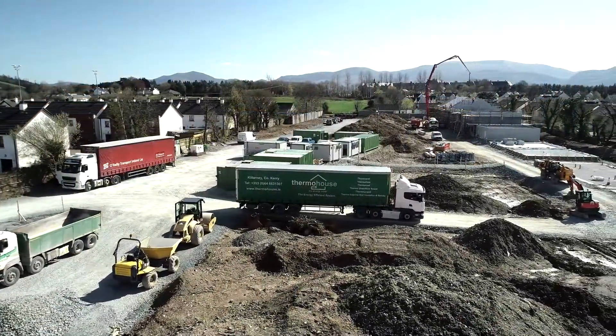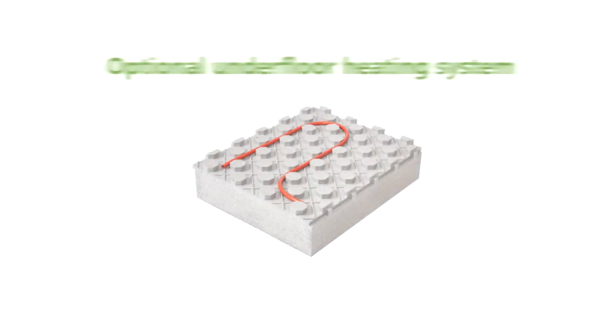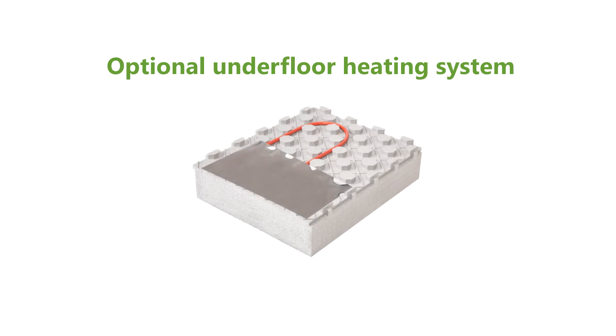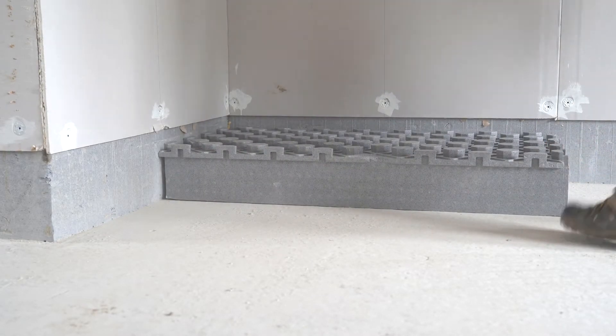Our lightweight Thermo Board panels can be easily transported and stored on site. The panels have been designed with underfloor heating in mind. The Thermo Board surface has moulded upstands to incorporate underfloor heating pipes with ease, removing the need for tracks and rails and vastly reducing fitting time.